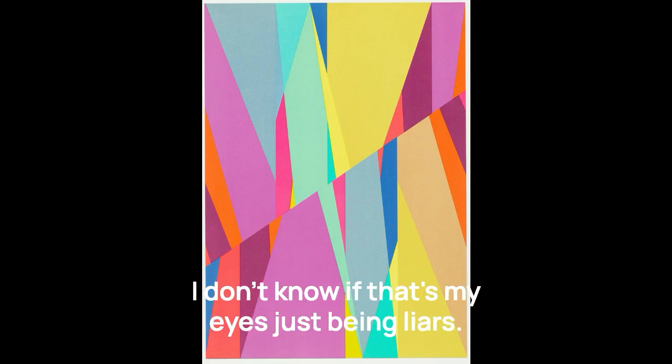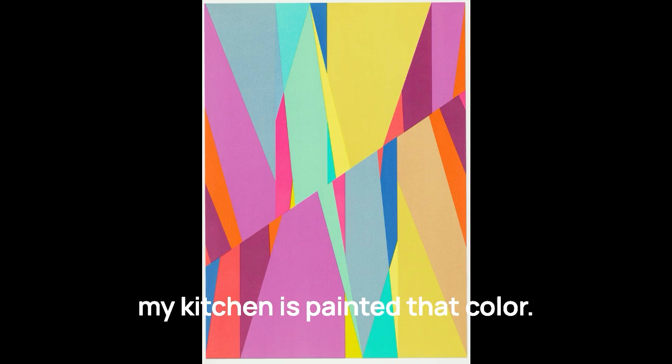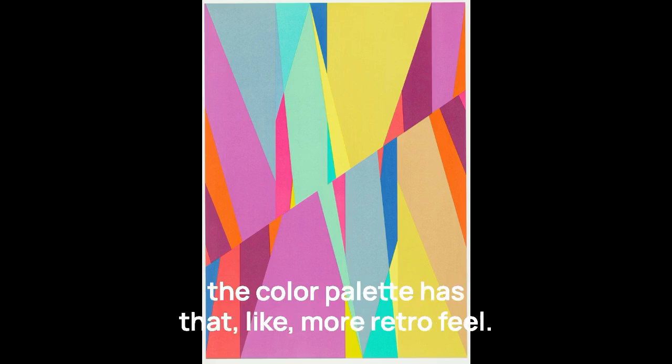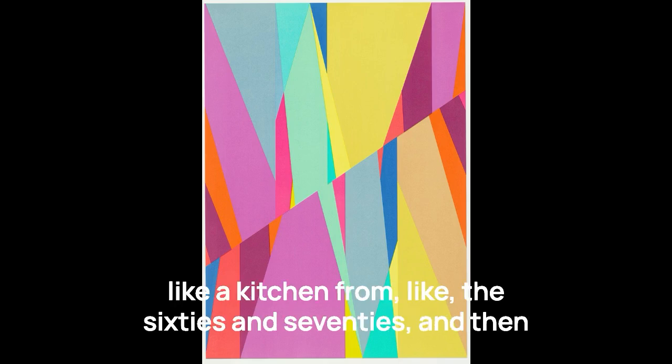I don't know if that's my eyes just being liars. A blue that I can see — my kitchen has painted that color. It kind of reminds me of the 60s, I think just because the color palette has that more retro feel. When I see that color teal, I just think of a kitchen from the 60s and 70s.